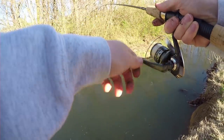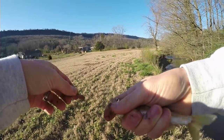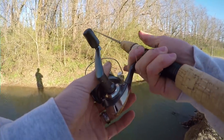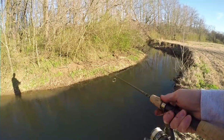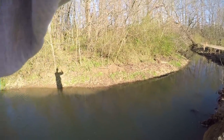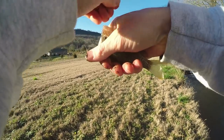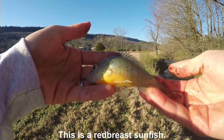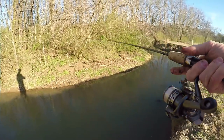Fish on. Another one, guys. I'm not going to be bringing any home. I'm just going to catch maybe one more fish here and then make my way further down. Fish on, guys. Look at that. Now, these are small fish, but really good size to use for catfish. See if we can get one more fish here.